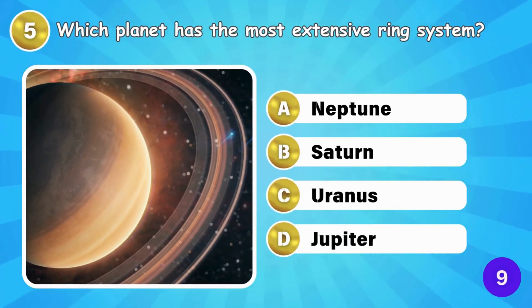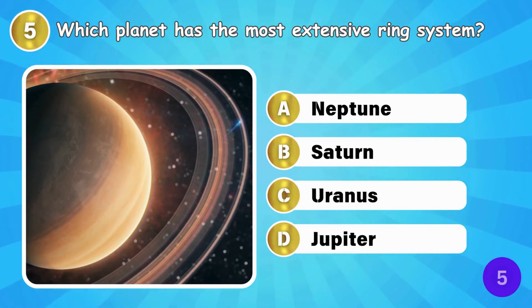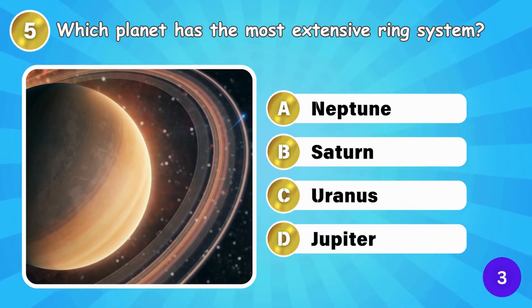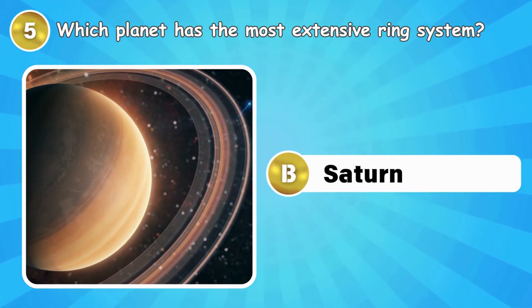Which planet has the most extensive ring system? Saturn is famous for its ring system.